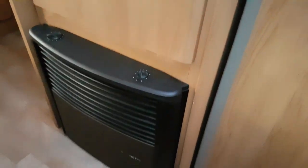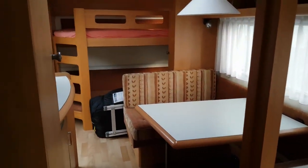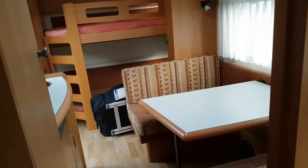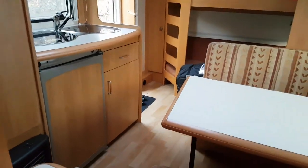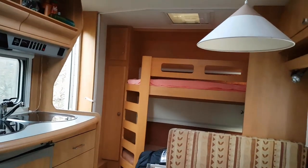We've also got a Truma heater, which ensures heat both from propane and 230 volts. Moving on to the rear part of the caravan, there is a seating area where we can eat, and as you can see, it's right beside the kitchen. In the way back, we have two bunk beds, able to accommodate grown-ups or children.